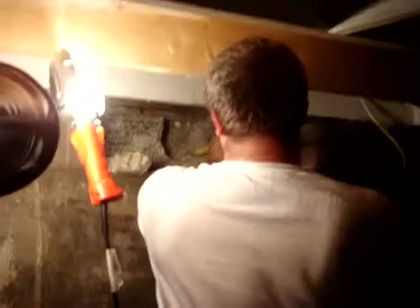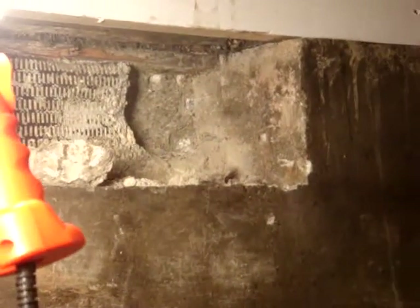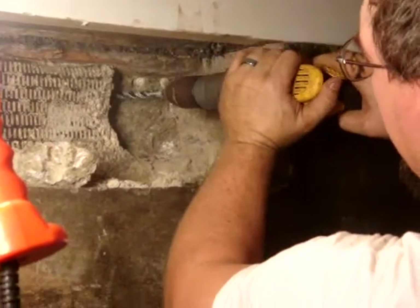So we're in the root cellar, and now you've seen my messy basement. Yeah, pounding holes in the wall, floor, footer, whatever. And drilling. Exciting stuff.